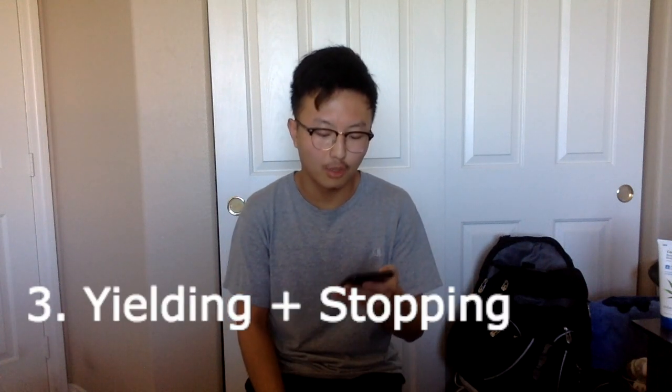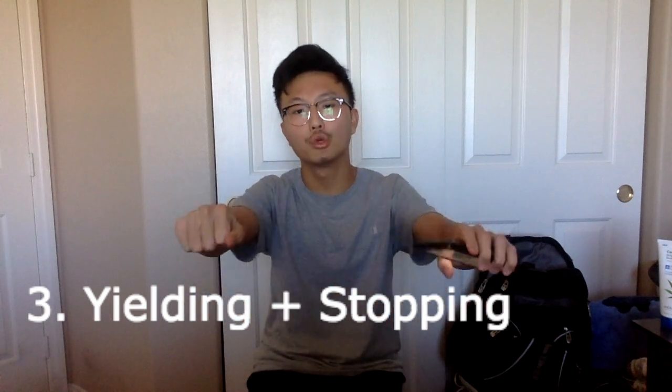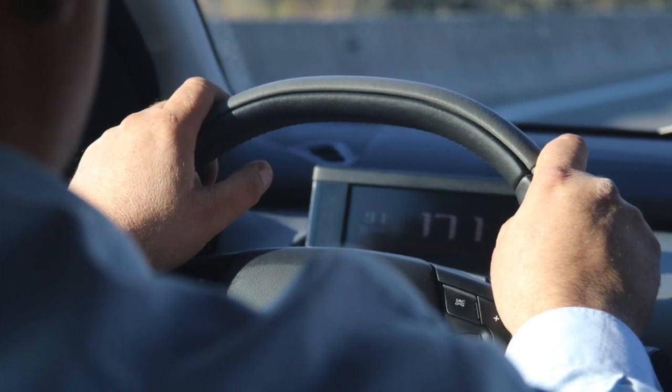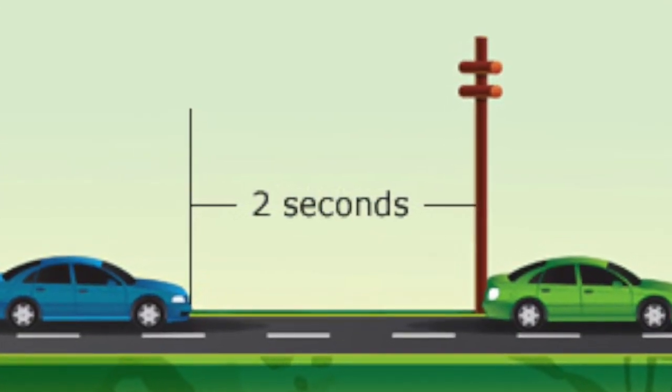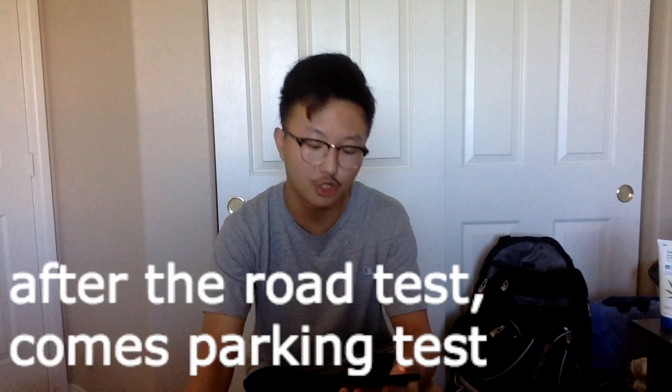For yielding and stopping, always keep both hands on the wheel at all times — driving with one hand will lose you points. Always stop before the limit line at stop signs, make a complete stop, then look left, right, and left again before proceeding with caution. At traffic lights, keep a safe distance from the car in front of you. Also maintain a safe following distance while driving — if you're too close and brake too hard, you'll lose points.